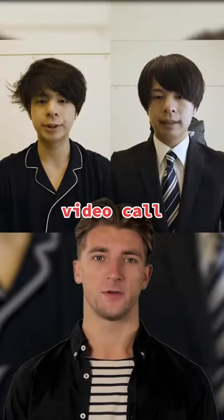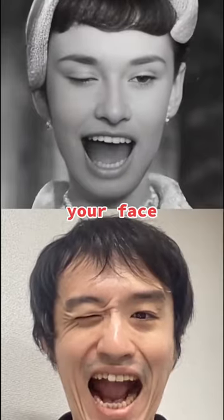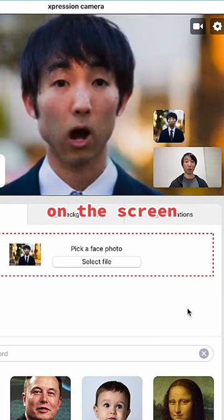Here's how to wear pajamas during a company video call. Expression Camera uses a real-time deepfake to transform your face and outfit. Simply download the free app and select the camera. Upload a picture of yourself in a suit, and the AI will show you on the screen wearing it.